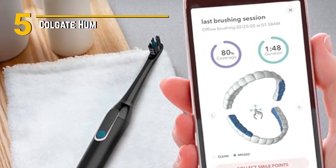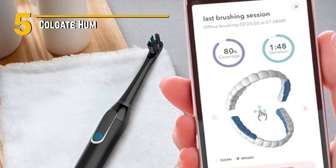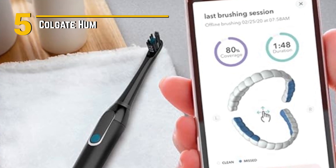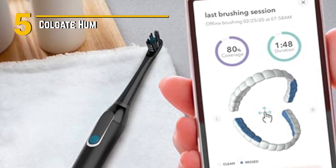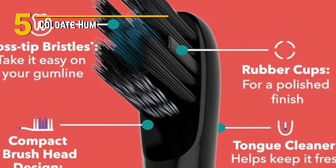Now let's talk design. The Colgate Hum boasts a sleek and modern look with a comfortable grip that makes it easy to handle. The brush head is designed to reach all those hard-to-get places, ensuring no crevice is left untouched. It's not just a toothbrush — it's a stylish addition to your bathroom countertop.